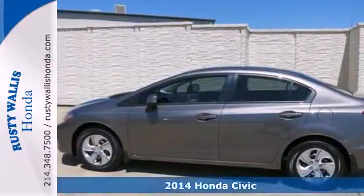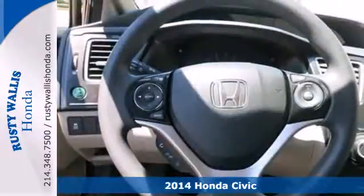It's a 2014 Honda Civic. Your search ends with this Honda.